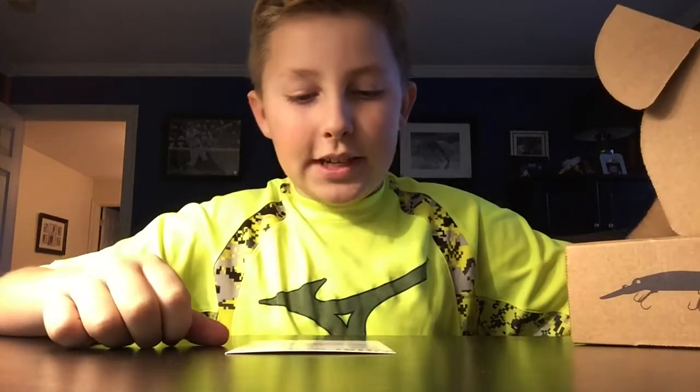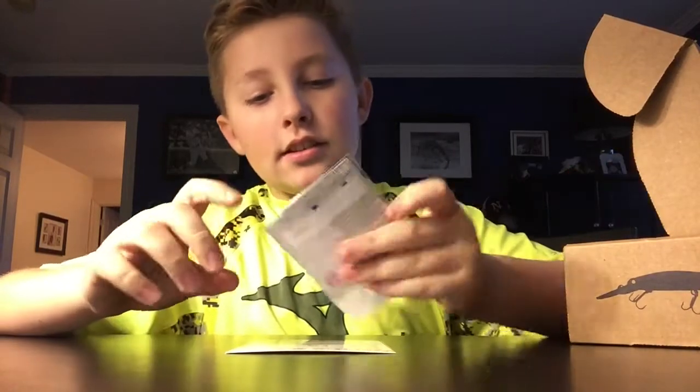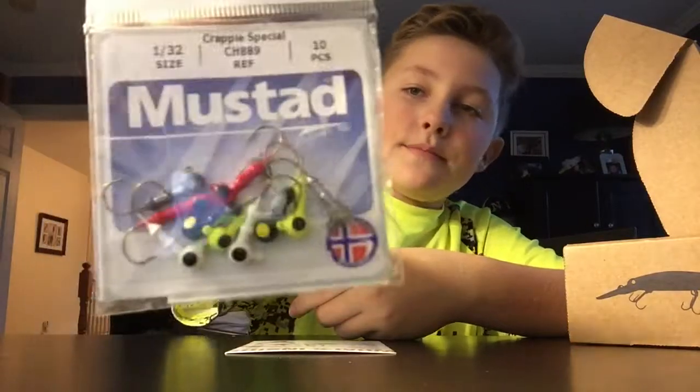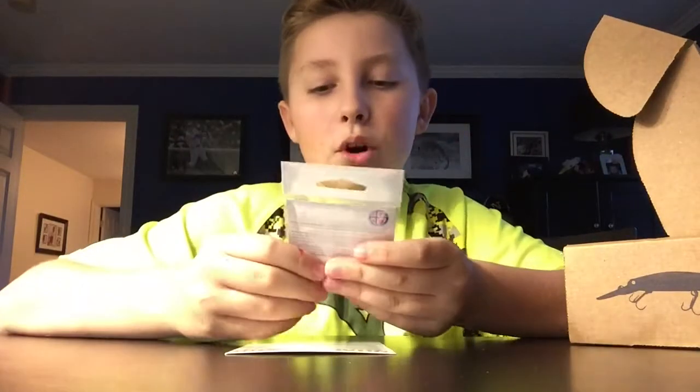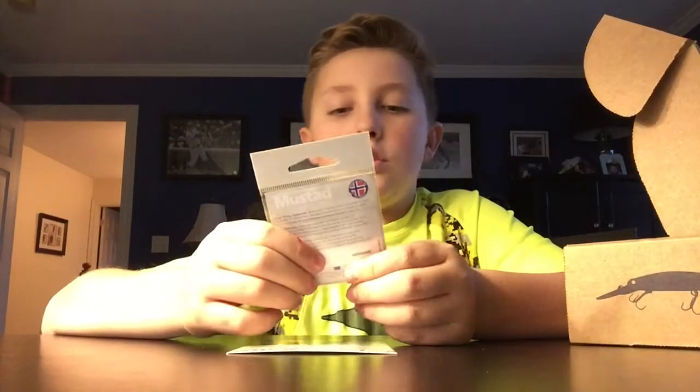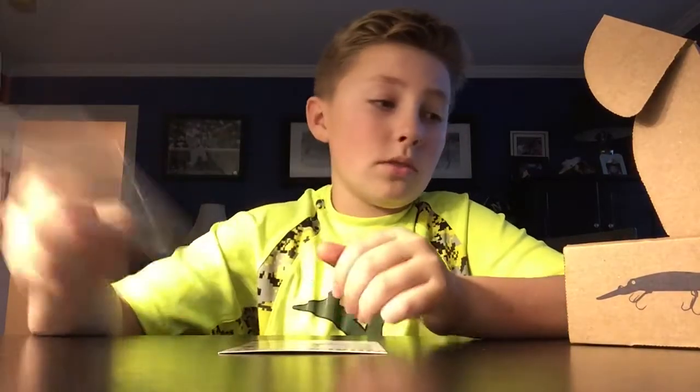Last but not least, we got the Crappie Ball Jig Head, 90 degrees — just your average plain old jig head. Comes with multiple colors: chartreuse, black, red, and normal grey.